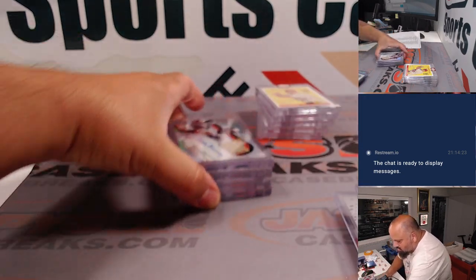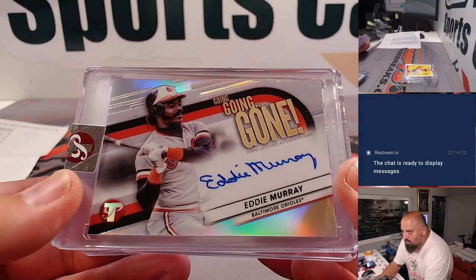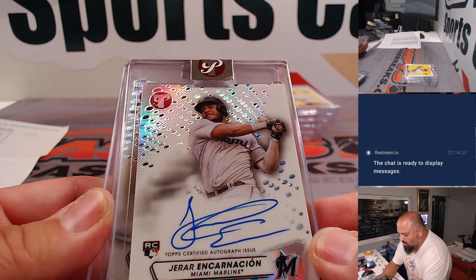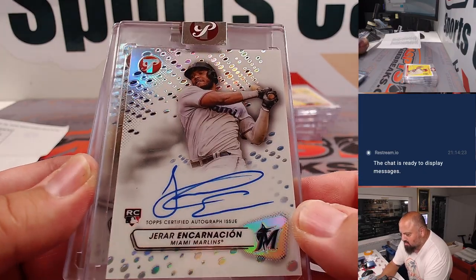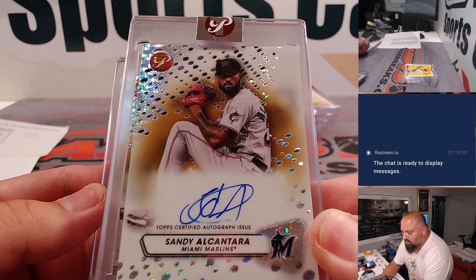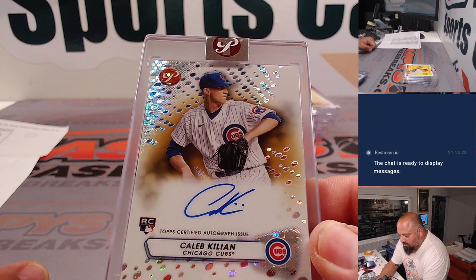Here come the autos — going, going, gone — Eddie Murray, that one was out of 75. Gerard Encarnacion, Marlins, rookie auto. Alcantara in gold. And rookie auto Caleb Killian for the Cubs in gold.